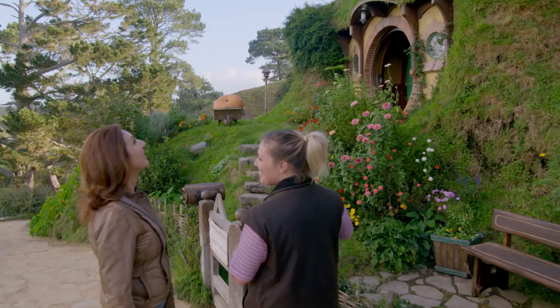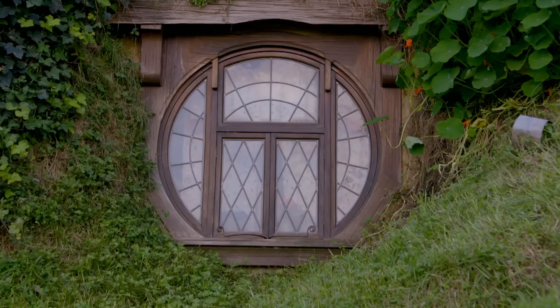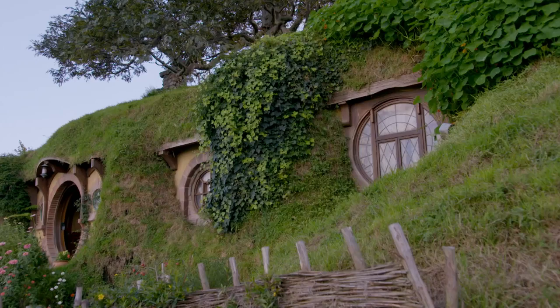Wow, look at this place. So this is it, back in the iconic Hobbit Hall. If you've seen the film, this is the one that you will recognise. So this is the most famous house of the film? Definitely, yep. Where everybody wants a photo. This is the one you want to see.